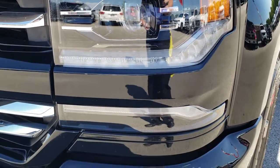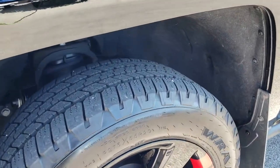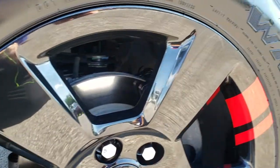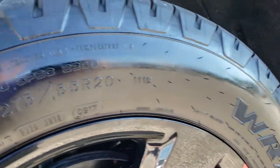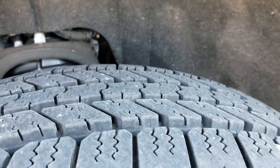It has the LED running lights, and this one comes with the special 20-inch painted alloy rims with the Red Line on them — Goodyear Wrangler 275/55 R20 tires with about 70 to 80 percent of the tread left.